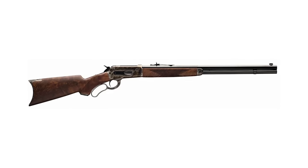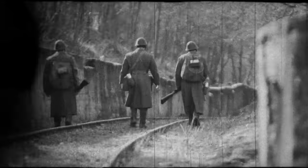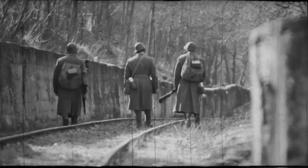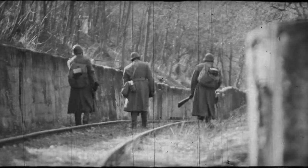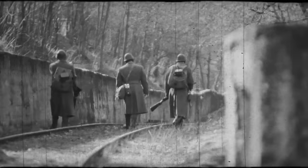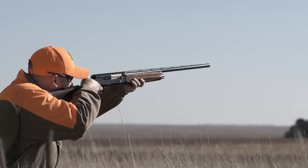A new, redesigned version debuted in 2014. The semi-auto survived two world wars and was manufactured on three different continents — Europe, Asia, and the US — as the Remington Model 11. The popularity that the semi-auto platform enjoys today is largely thanks to Browning.